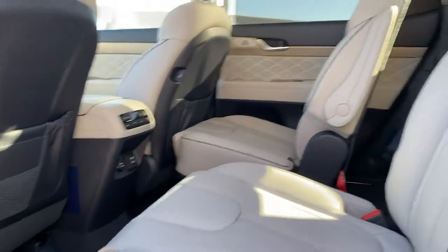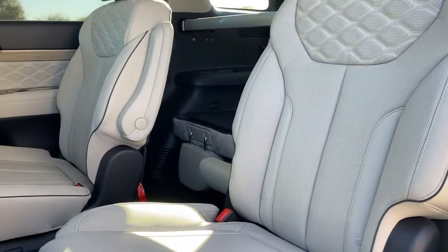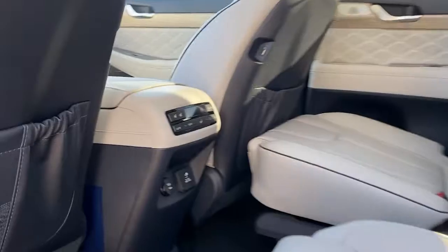Turn on the comm and drive on in this family-friendly Palisade. Come in for a fun and easy road test — our team will make it the best part of your day.